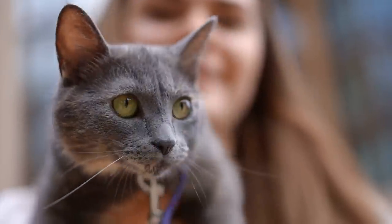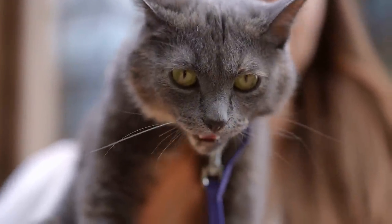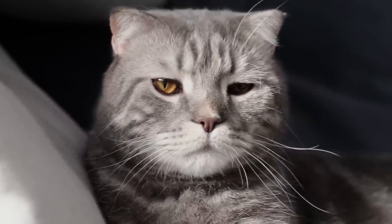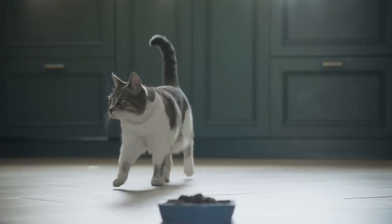Muscles in a cat's face allow it to move its whiskers back and forth or up and down. This level of mobility aids in emoting. However, it's important to consider all of a cat's body language — including the positioning of its ears and tail most notably — to get the most accurate understanding of how it's feeling.